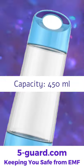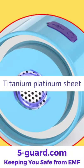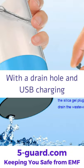Bottle capacity is 450 milliliters, with a titanium platinum sheet, drain hole, and USB charging.